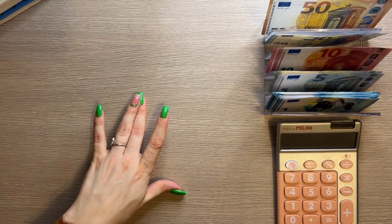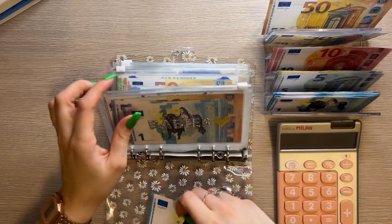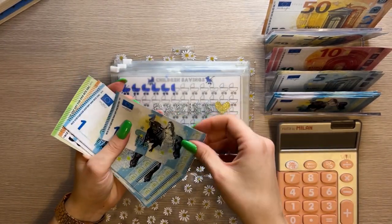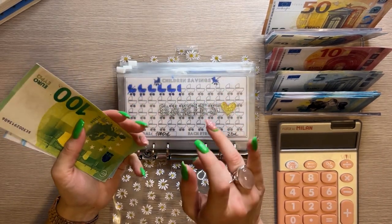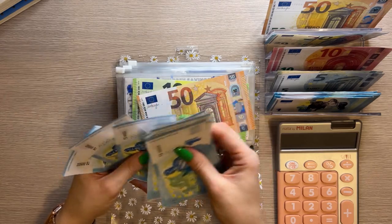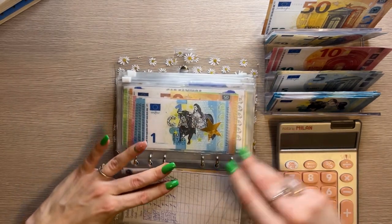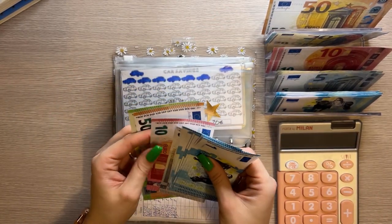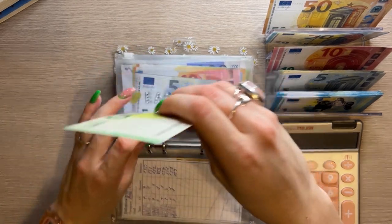That's all for this binder. Let's go to long-term sinking funds — this is our Daisy binder. Almost every envelope in here is getting one euro. Babies is up first and it's getting one; I do sell these one euro placeholders in my Etsy shop. Babies now has 160. Car is also getting one and now has 176.